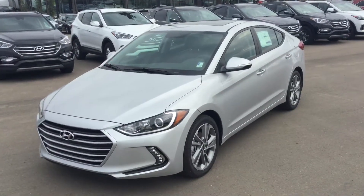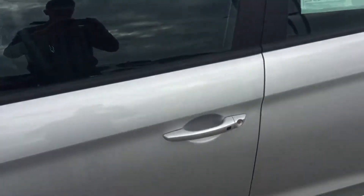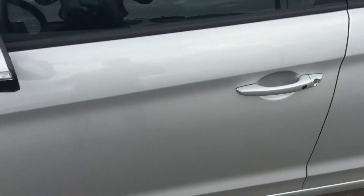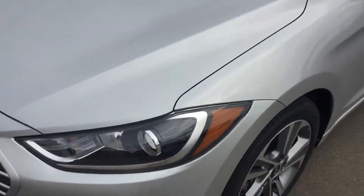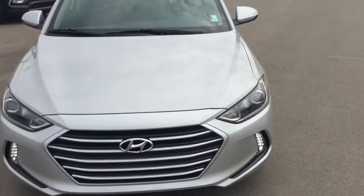Hello, welcome to River City Hyundai. This is your 2017 Hyundai Elantra GLS. The GLS comes with proximity keyless entry and 17-inch alloy wheels. At the front it does have LED projection headlights with daytime LED running lights.